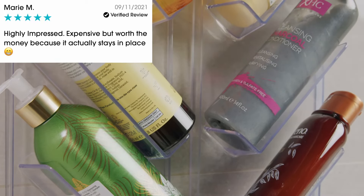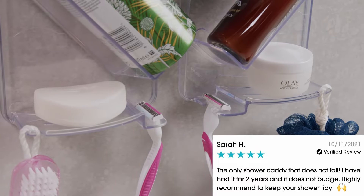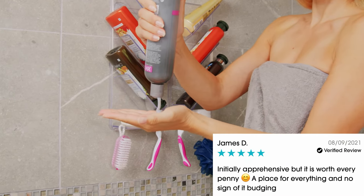Shop now at showergem.co.uk or call in-store to your local B&Q. Love your shower. Love your Shower Gem.